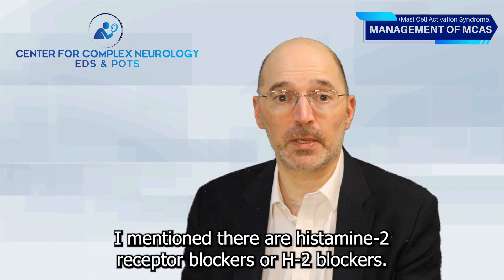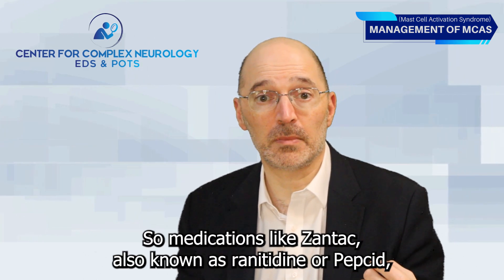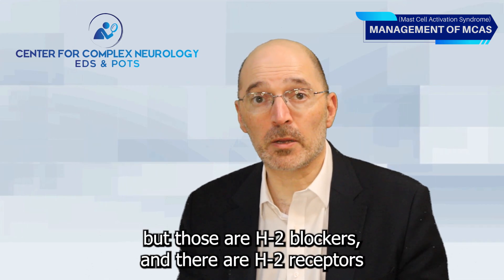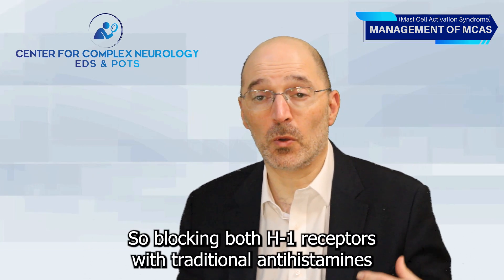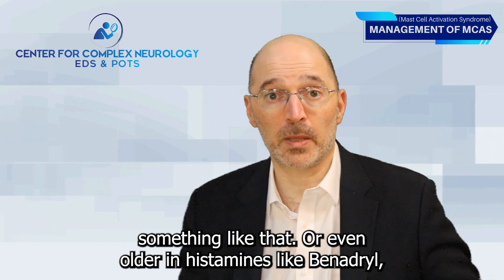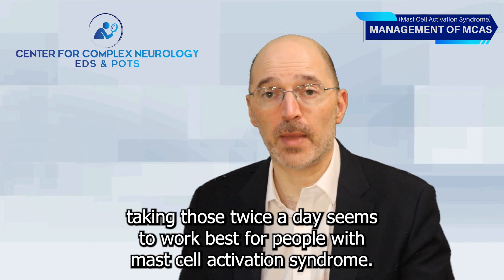There are also histamine-2 receptor blockers, or H2 blockers. We usually think of those as medications involved in regulating acid production in the stomach. Medications like Zantac, also known as Ranitidine, or Pepcid, also known as Famotidine, can be used to treat acid reflux or ulcers. But there are H2 receptors not just in the stomach but throughout the intestine and other parts of the body, even the brain. So blocking both H1 receptors with traditional antihistamines and H2 receptors with an H2 blocker — taking those twice a day — seems to work best for people with mast cell activation syndrome.